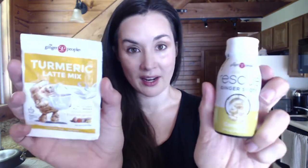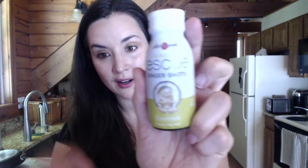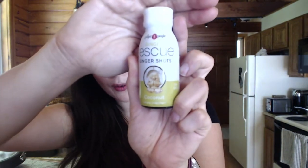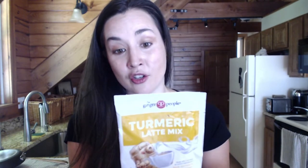Another product I was really surprised by my excitement over is by The Ginger People. They have two new products I loved — this Rescue Ginger Shot, I think in three different flavors, but this coconut one made with coconut cream is so lovely for energy, digestion, and your immune system. They also have a delicious turmeric latte powder — one of the best pre-made turmeric latte powders I've had. It has some palm sugar but otherwise it's just ginger and turmeric and it's so fantastic.